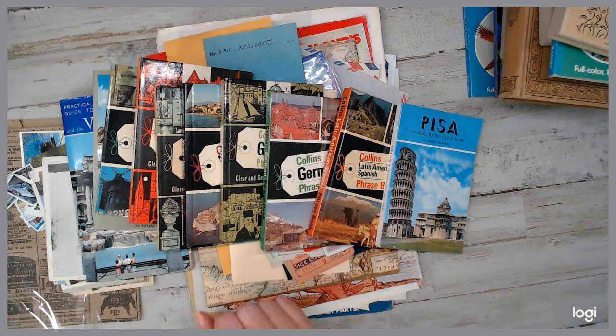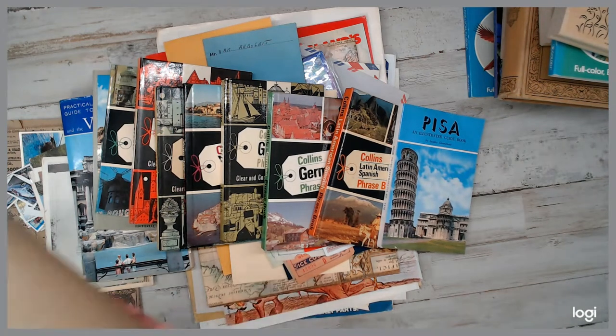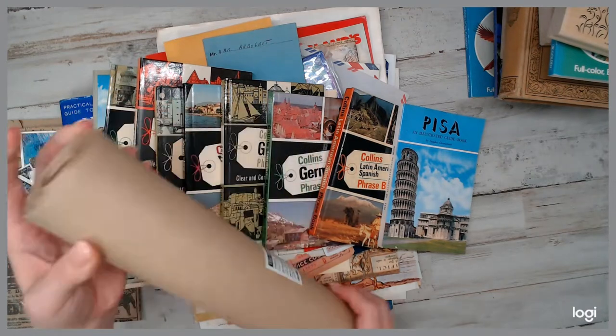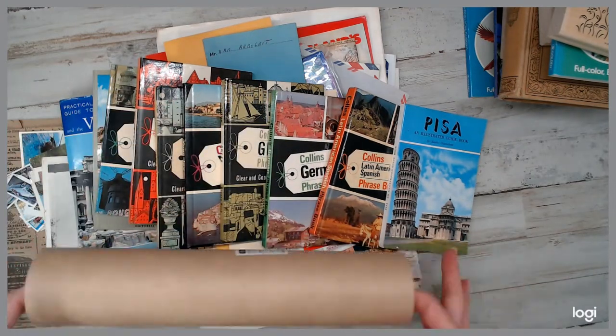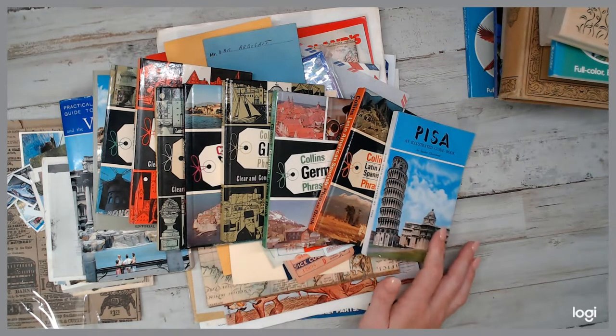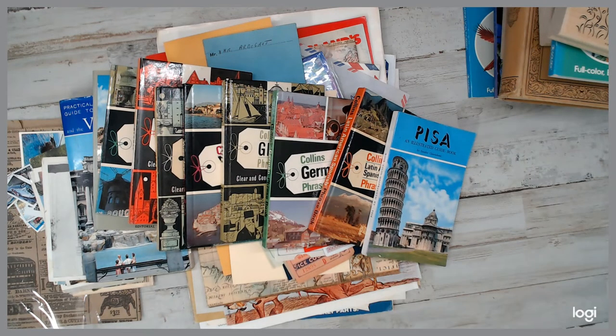Go ahead over to the listing and grab it while you can. Buy two packs and you get that awesome roll of paper for free — it's my gift to you, and it'll go right into that priority flat rate box perfectly. I hope you love this daily deal as much as I do. I love doing daily deals. Until next time, you guys have a great day. Bye!